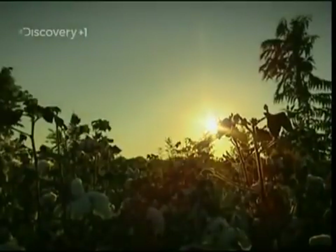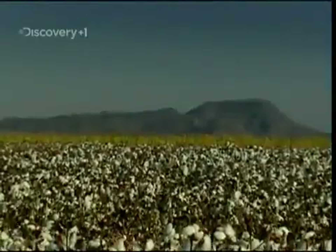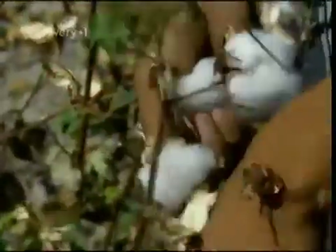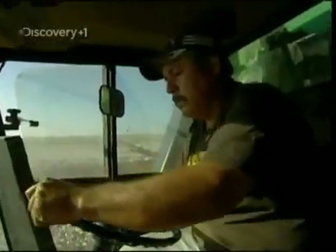Their story begins 650 kilometres away, on the plains of Torreon. Here, in these vast fields, they grow one of Mexico's most important crops: cotton. Picking cotton by hand is slow, back-breaking work. Each picker can only harvest around 50 kilos a day, and it's always a gamble whether or not all the cotton can be harvested before the weather changes. Fortunately, cotton farmer Juan Antonio has an ace up his sleeve.